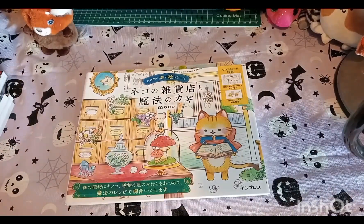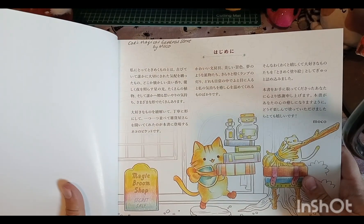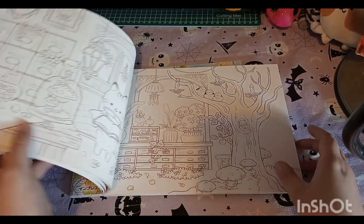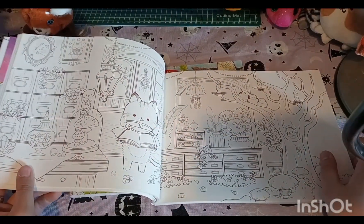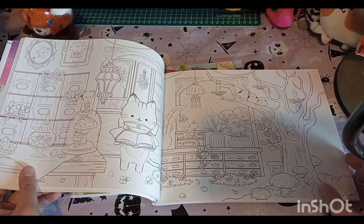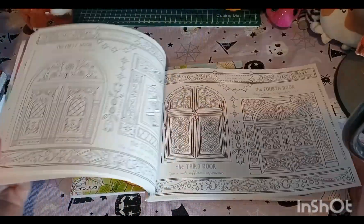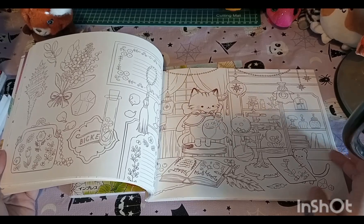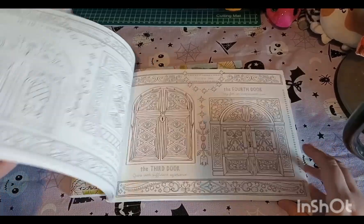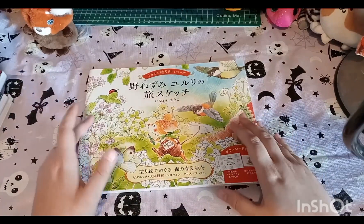Then I got The Cat's Magical General Store by Moco - or Motto - and it's this little cat running a magic shop with its friends. It's quite a cute line-up with an almost brownie-purple color, which is quite different. It's a really cute story about them trying to track down keys for magical doors.